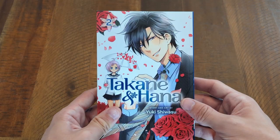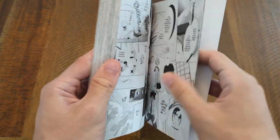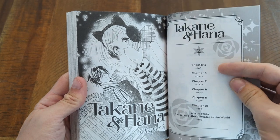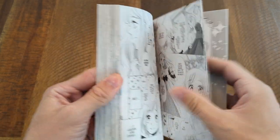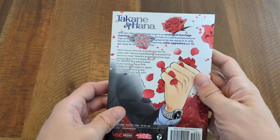I also picked up Takane and Hana because I've heard this story is absolutely great. I picked up the first volume, and I know it's pretty far into the series already if not completed, so I wanted to start collecting as much as I can. I've honestly heard nothing but good things about this series.